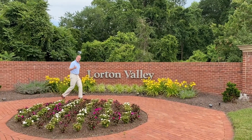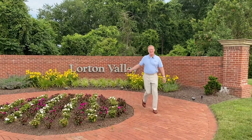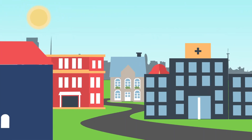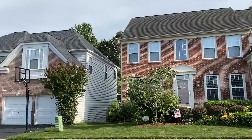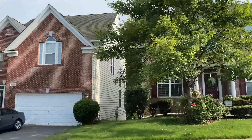This week, we're shining the spotlight on a great community that you may not know about: Lorton Valley. Lorton Valley is located just 15 miles south of Washington, D.C., in Lorton, Virginia.